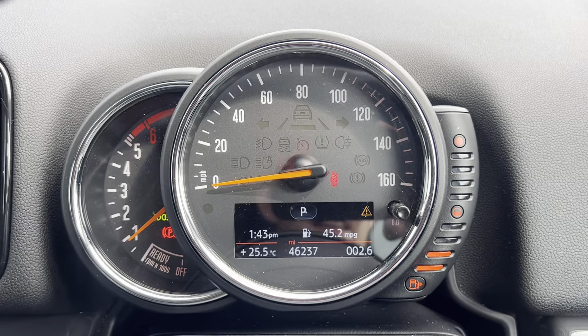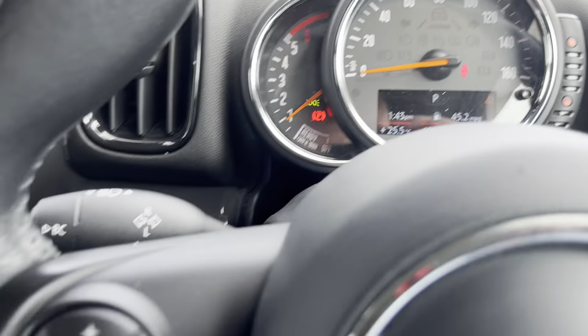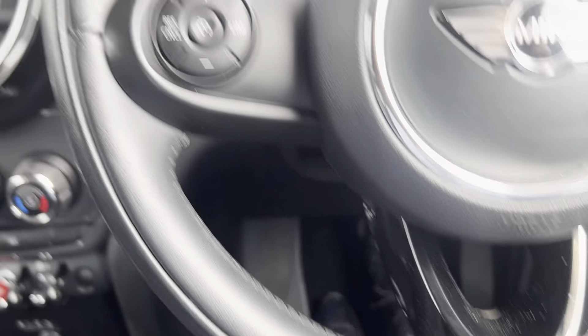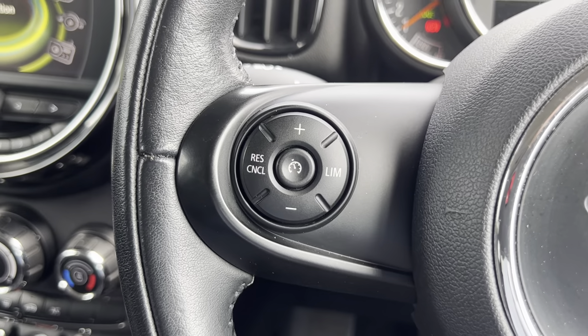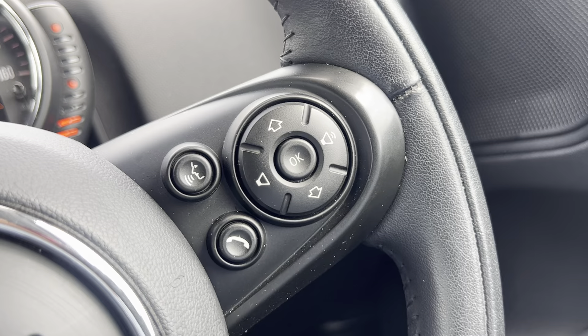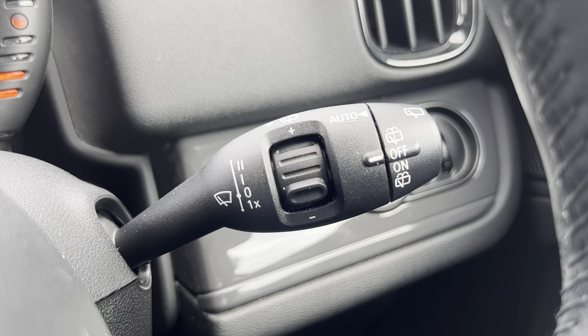Now onto the dash. As you can see, the car's covered 46,237 miles. We've also got the leather-wrapped multifunctional steering wheel in here as well. You've got your adaptive cruise control and speed limiter on the left of the wheel, along with your indicators.